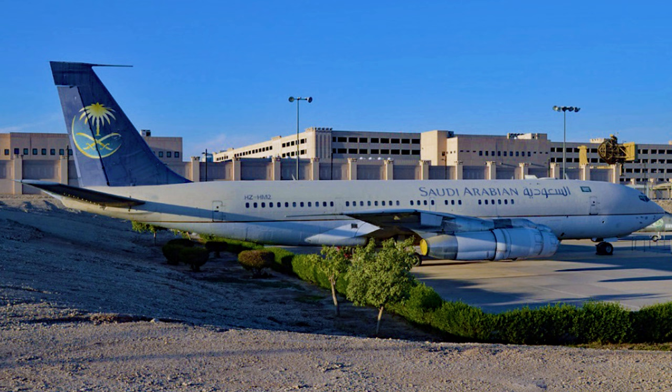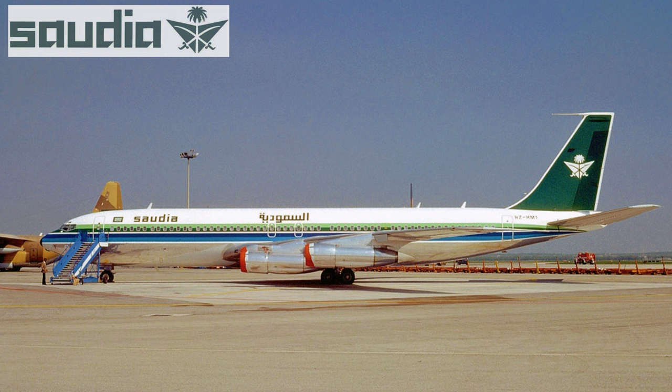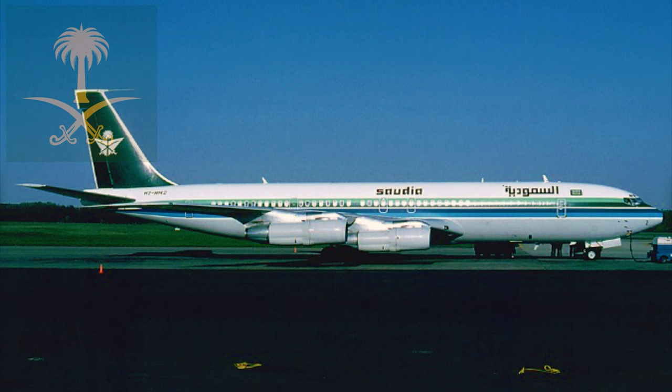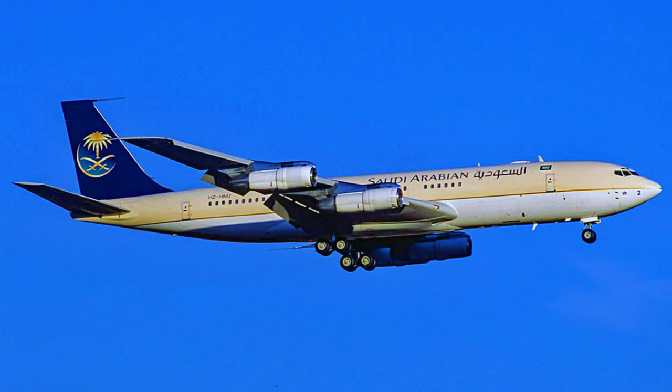From here, we head almost due south to the Kingdom of Saudi Arabia, where at the Royal Saudi Air Force Museum in Riyadh, we find an aircraft produced and sold in 1975 to the Saudi flight carrier Saudia. From 1975 to 1979, this aircraft flew paying passenger service in and out of the Middle East. In 1979, the aircraft was acquired by the Kingdom's Royal Family for their personal transport aircraft, allowing this plane to be seen worldwide when members of the Royal Family made official state visits to various nations around the world. The aircraft retired from its VIP service in 2003, placed on display at the Royal Saudi Air Force Museum, where it sits today in early 2024.